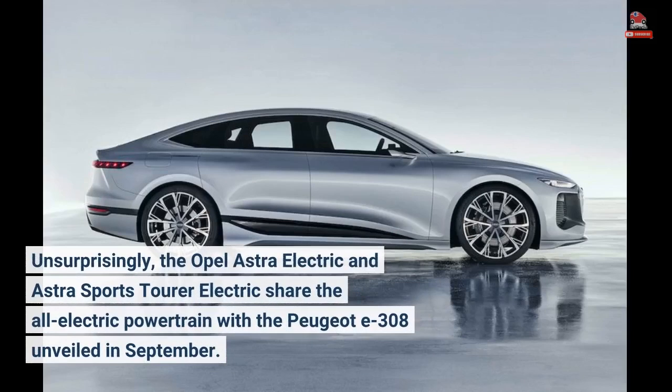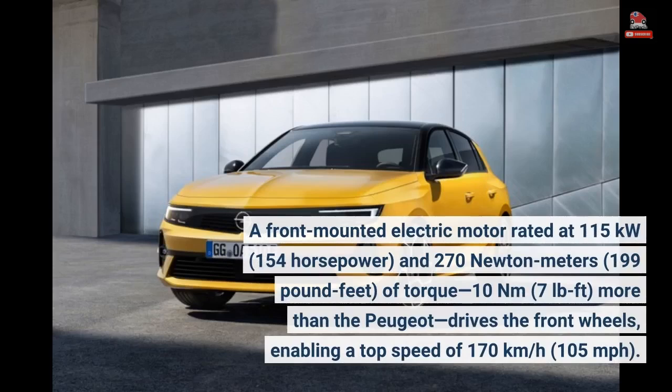Unsurprisingly, the Opel Astra Electric and Astra Sports Tourer Electric share the all-electric powertrain with the Peugeot E308 unveiled in September. A front-mounted electric motor rated at 115 kilowatts (154 horsepower) and 270 newton meters (199 pound-feet) of torque — 10 newton meters (7 pound-feet) more than the Peugeot — drives the front wheels, enabling a top speed of 170 kilometers per hour (105 miles per hour).